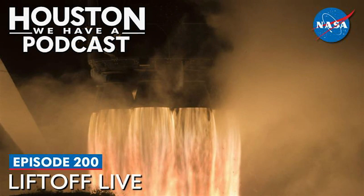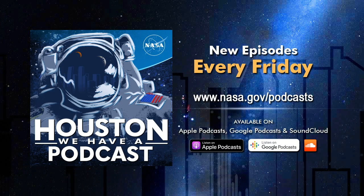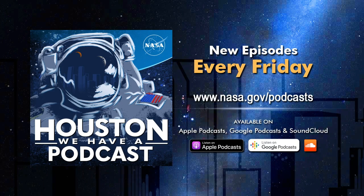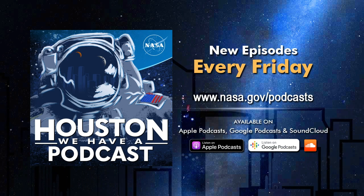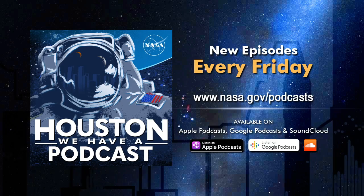Today, Gary Jordan talks with colleague Dan Hewitt about the evolution of coverage of human spaceflight missions as they observe episode 200 of The Little Podcast That Could. Go to nasa.gov/podcasts for this week's episode and all previous episodes. The full library of all NASA podcasts is also available on Apple Podcasts, Google Podcasts, and SoundCloud.